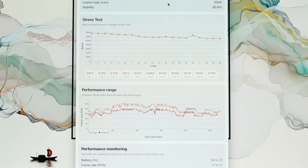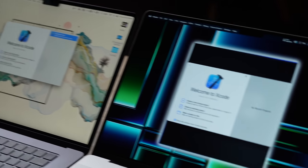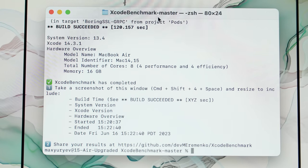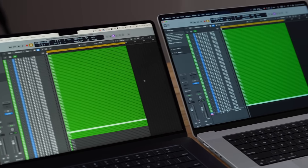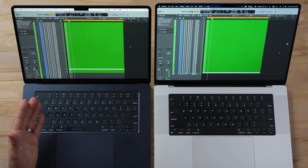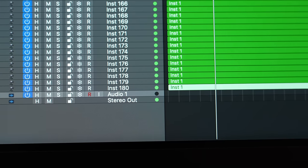For Xcode programming performance, the benchmark took 120 seconds on the Air and just 75 seconds on the 16-inch M2 Pro — a massive difference. For music production in Logic Pro, the Air handled 85 tracks in the benchmark whereas the 16-inch Pro handled 180 tracks — pretty much double or slightly more than double.